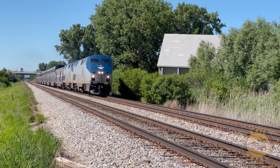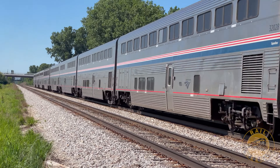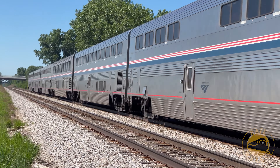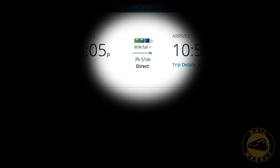Today's modern Amtrak Empire Builder is the only remaining passenger train between Chicago, Illinois and Minneapolis, Minnesota. According to the schedule on Amtrak.com, the journey will take 7 hours and 51 minutes. Would you believe that almost 100 years ago, this trip was over a full hour shorter? How's that for progress?